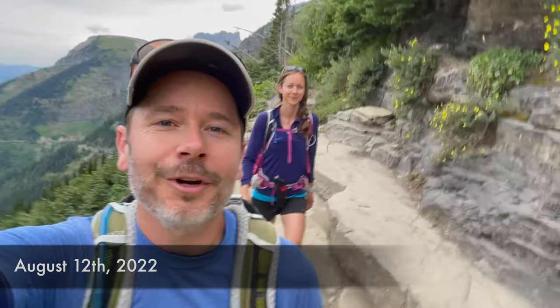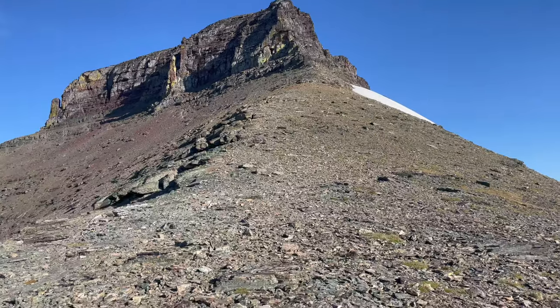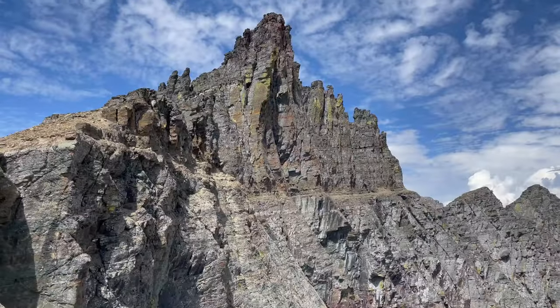What's up? This is Jake and Kristen with Hike734 and today we're doing the reverse garden wall trifecta where we started out doing Pagan, Pollock, and then Bishop's Cap in Glacier National Park.